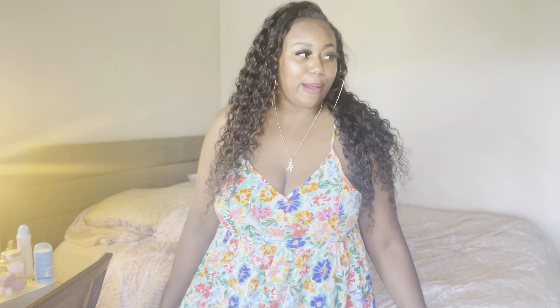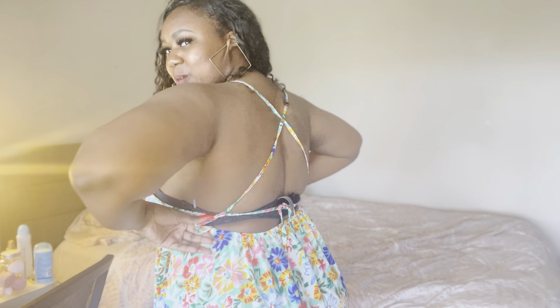Y'all, this next dress — I'm kind of laughing because it's giving grandma, low-key. It's definitely better on the model. It's another long maxi dress and it even has a slit in it, but it's just not giving on me. It does have a cute little back string. I'm going to insert the full clip so y'all can see what I mean, because from this angle it doesn't look bad, but it's just not giving on me. Both this dress and the last one are a size large.